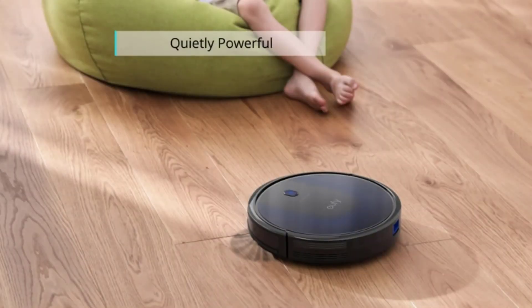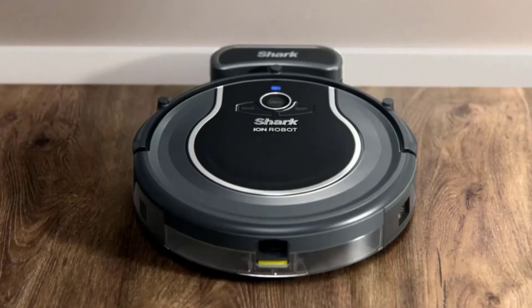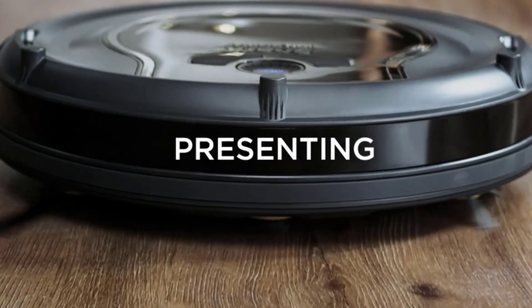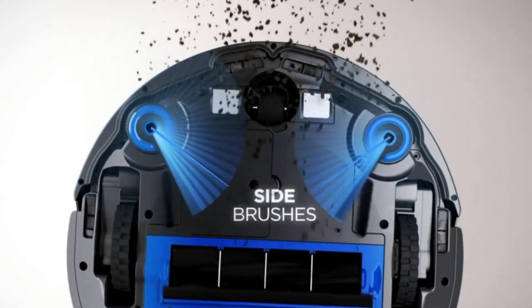It also automatically raises suction when extra cleaning is required. At number five: the Shark ION robot vacuum. The Shark ION features side brushes, channel brushes, and a multi-surface brush roll to handle dirt and debris on all surfaces.